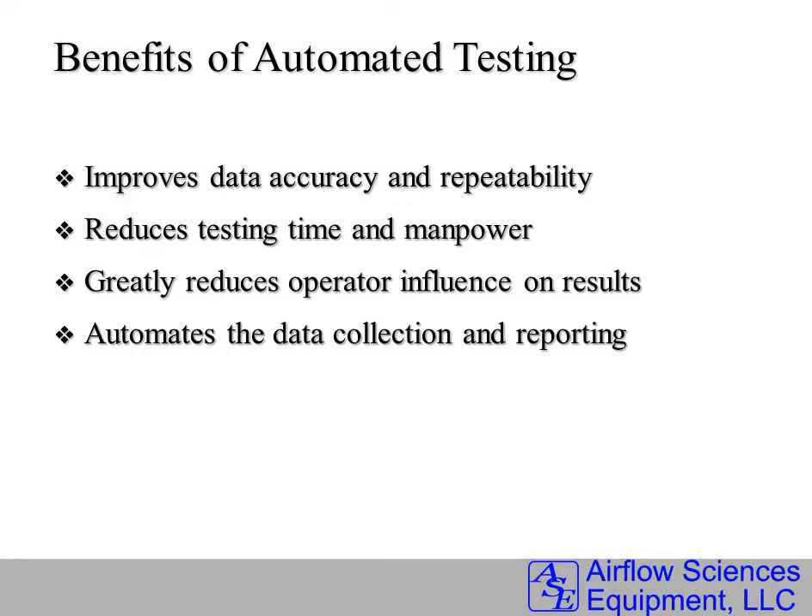There are many benefits of automated testing. The key is that you receive improved data accuracy and repeatability due to the automation of the test process. It reduces testing time and manpower, and greatly reduces operator influence on the results.